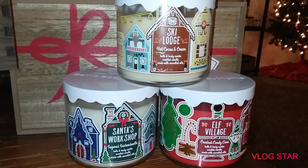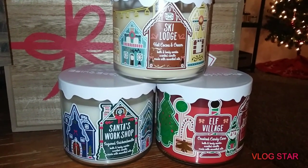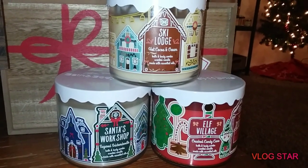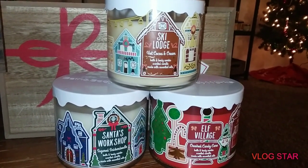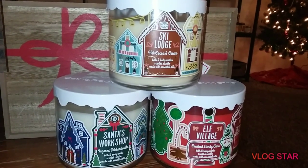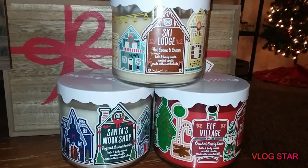Hey everybody, this is Mary with Mary's Chitchat. I am here to do a haul video today. I took advantage of a few sales that were at Bath & Body Works this past couple days and I just wanted to go ahead and share.